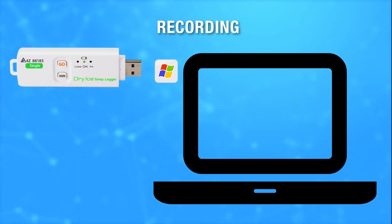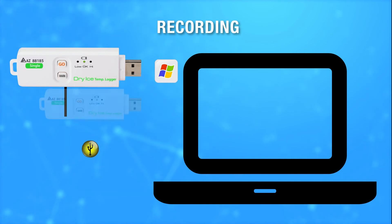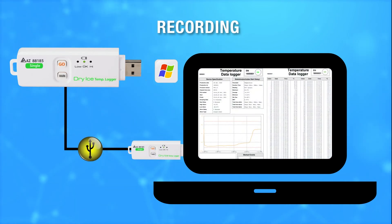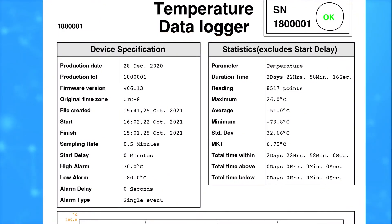Simple three steps to operate: Plug to Program, Press Go to Record, Plug again to Generate Report. The generated PDF report offers you Logger Profile, Statistical Data,